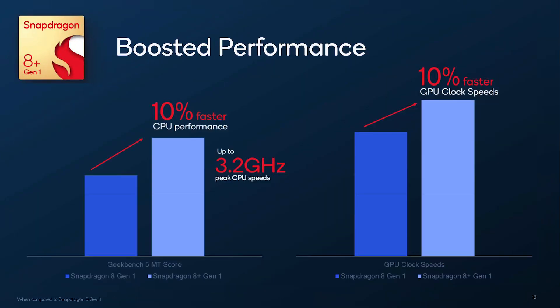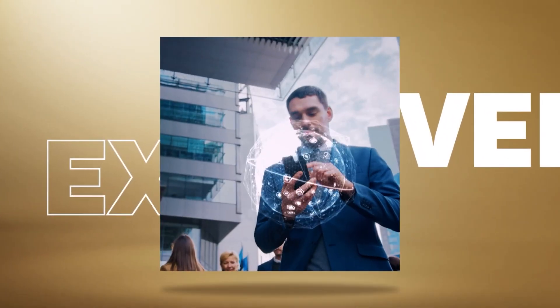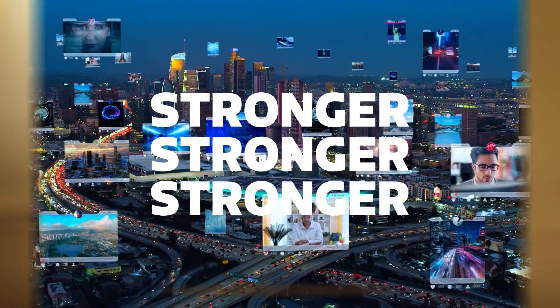The CPU and GPU of the Snapdragon 8 Plus Gen1 get a 10% performance boost over the Snapdragon 8 Gen1. And when Qualcomm announced the Snapdragon 8 Plus Gen1, it was clear that MediaTek would answer. And indeed, the company did — the MediaTek Dimensity 9000 Plus is now official and is an upgrade over the Dimensity 9000.